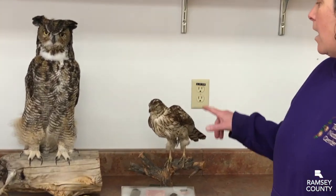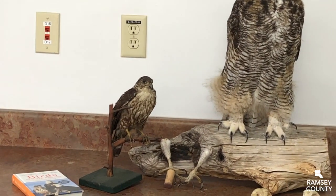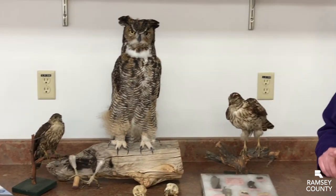I have here a selection of raptors. We've got a Cooper's hawk, a great horned owl, and a merlin, which is a kind of falcon. So you can see raptors come in all shapes and sizes. Other birds in this group include eagles and kites and ospreys.